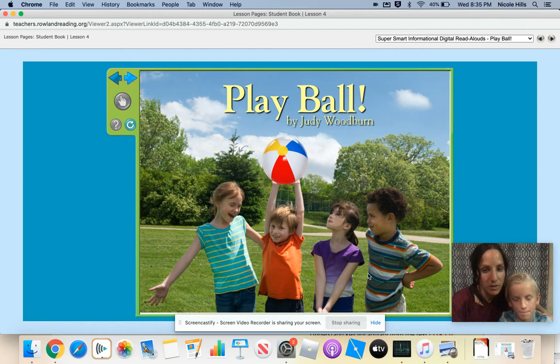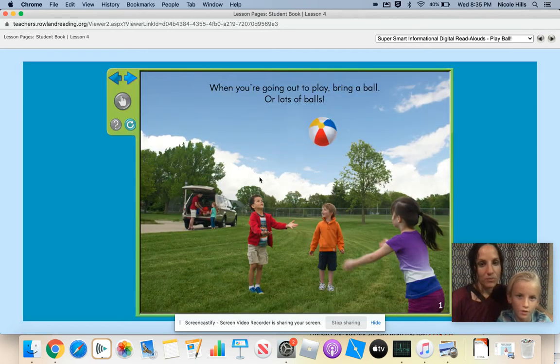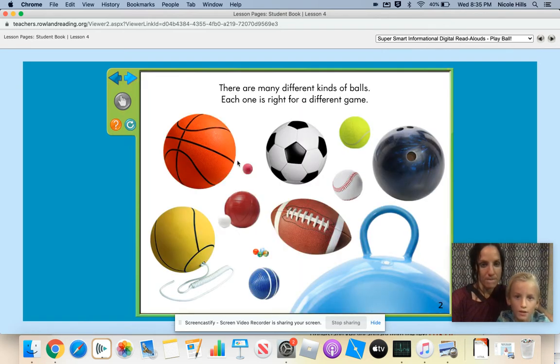Can you look at the cover of the book and tell me what you see? I see kids doing a game with a ball that they're holding. You're right. When you're going out to play, bring a ball or lots of balls. There are many different kinds of balls. Each one is right for a different game. How are these balls different from each other? These balls are different by their different shapes and sizes.